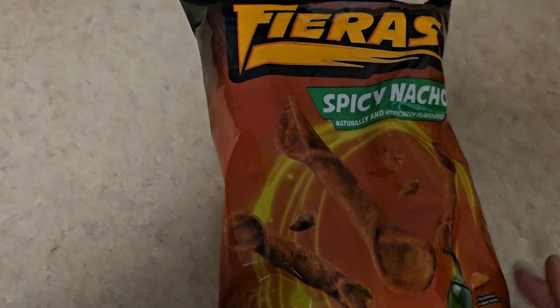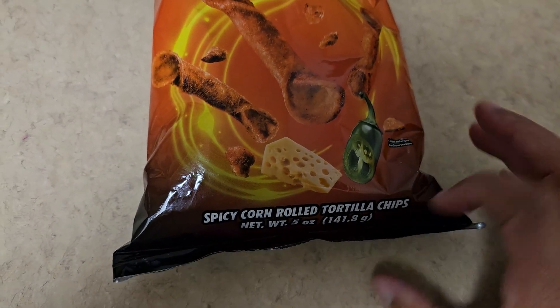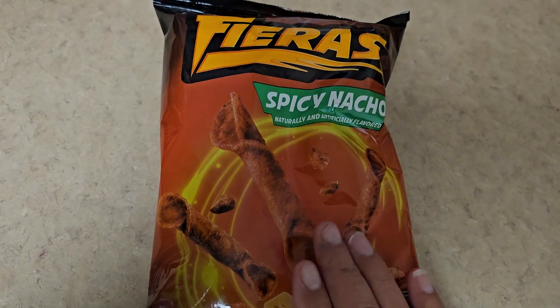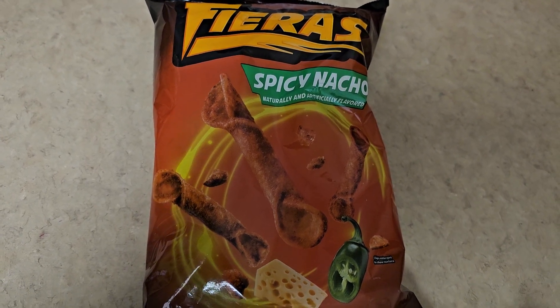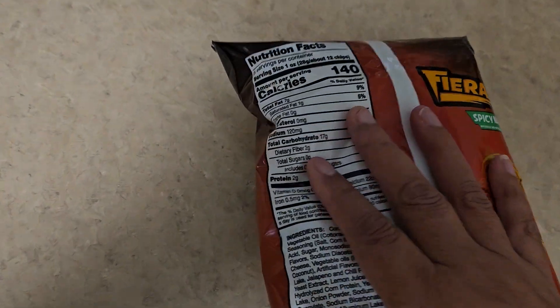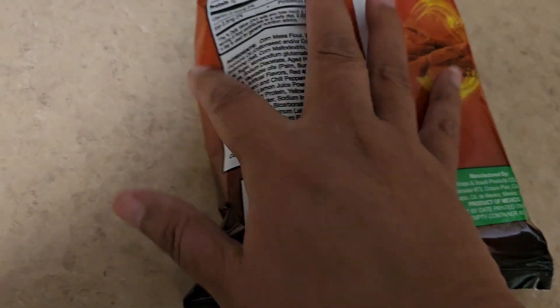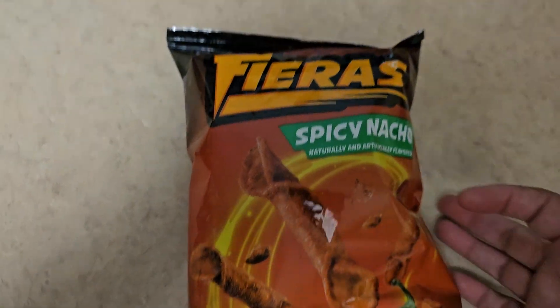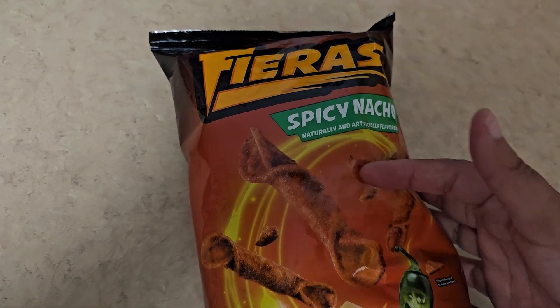And then I got my Fieras — the spicy nacho. You get five ounces. These are so good. The last bag that I got was so spicy I couldn't eat them — my husband had to finish them because it was way, way too spicy for me. And there are the nutrition facts right here if you want to pause. But they're so good. I hope these are not spicy. That one had a lot of cheese inside the bag — it was like the bottom of the barrel probably. I got that.